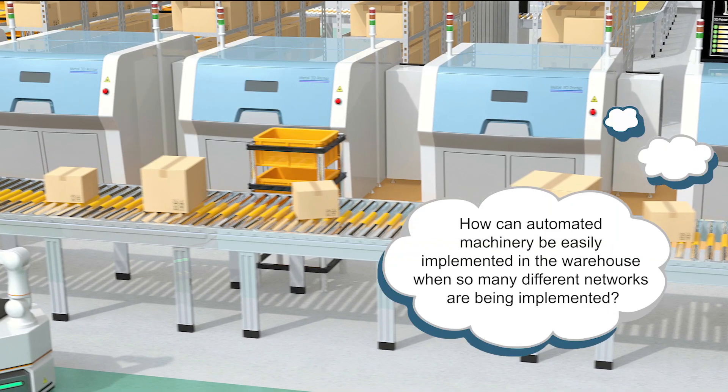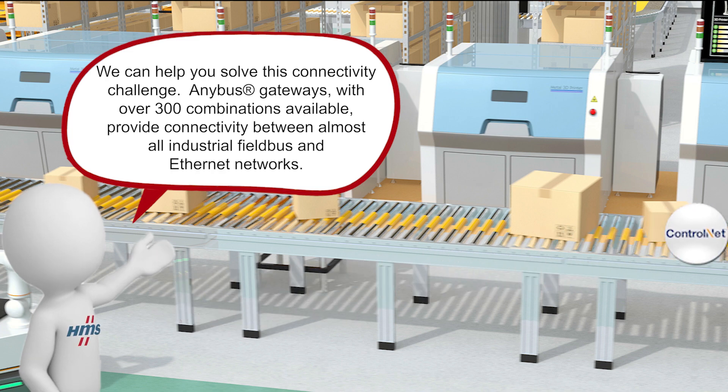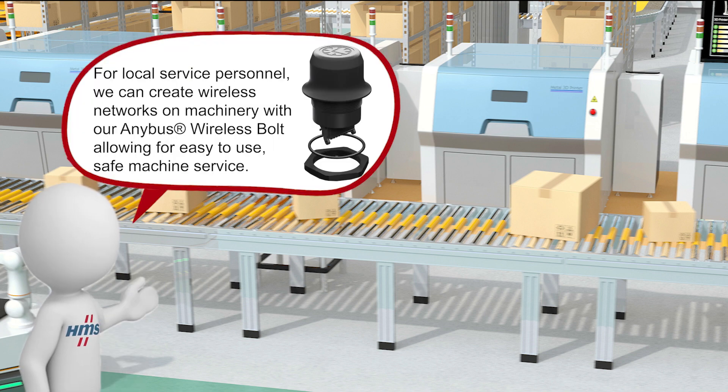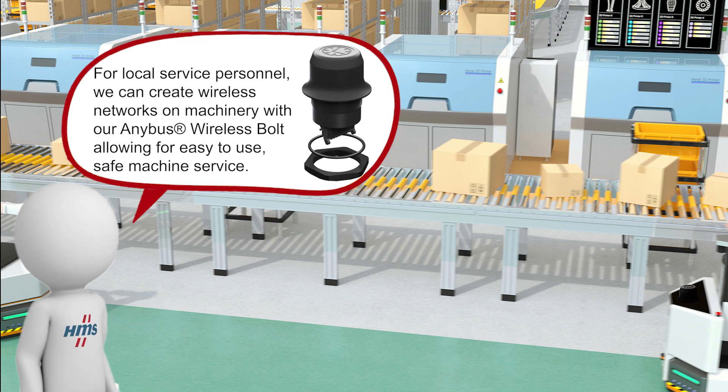How can automated machinery be easily integrated into the warehouse when so many different networks are being implemented? We can help you solve this connectivity challenge. Anybus Gateways, with over 300 combinations available, provide connectivity between almost all industrial fieldbus and Ethernet networks. Additionally, keeping people safe in an increasingly automated environment is critical. How can service personnel safely make changes to software, controllers, and devices while remaining beyond the machine guarding? For local service personnel, we can create wireless networks on machinery with our Anybus Wireless Bolt, allowing for easy-to-use, safe machine service.